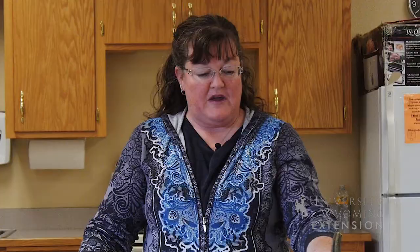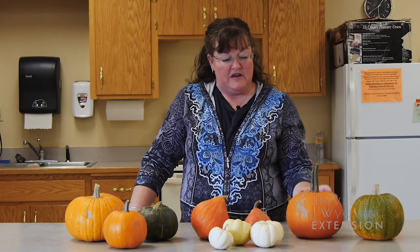Traditional pumpkin pie is made with what is called a pie pumpkin, and they have a much sweeter flesh and there's more density to the meat in the pumpkin, so it makes a much better pie.